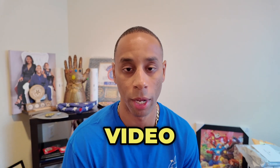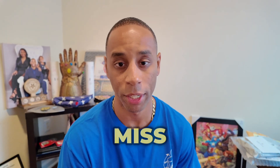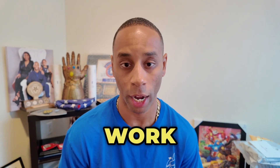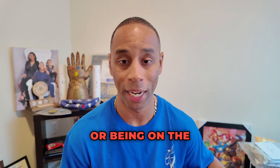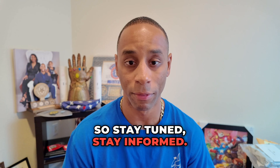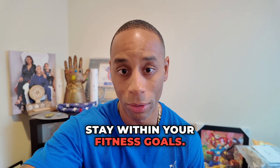If you found this video helpful, please give us a thumbs up. Subscribe to our channel and hit the notification bell so you don't miss future content. Lastly, if you're in the military like myself, being able to work out at home at any given time without the rigors of going to the gym or being on the gym schedule, the Tonal system is for you. So stay tuned, stay informed. Most importantly, let me know about your fitness journey. Until next time, stay within your fitness goals.